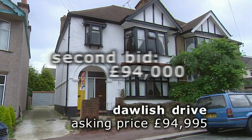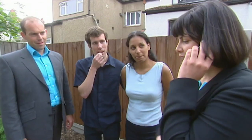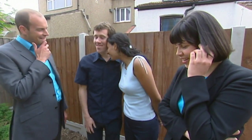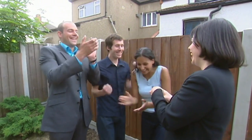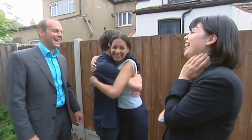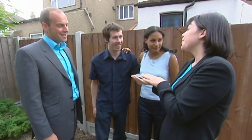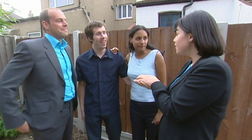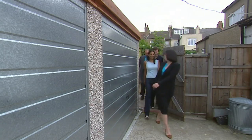We thought that would be it for the day — but then the phone rang again. Yes! £94,000, accepted. Well done. We're looking at four weeks from now to completion. I see no reason why we shouldn't be able to get it done. What a result in just one weekend.